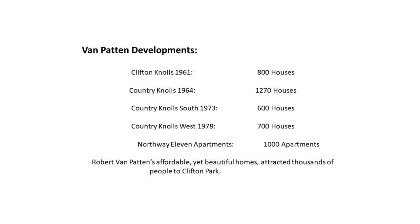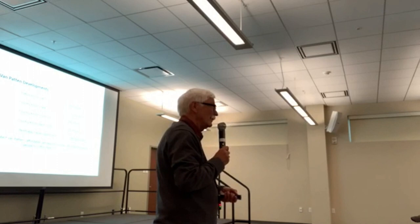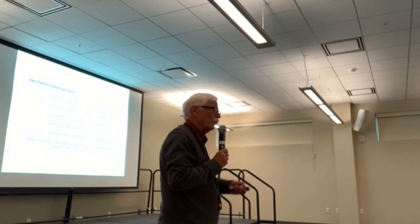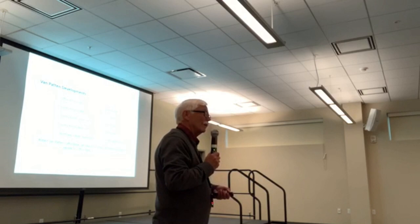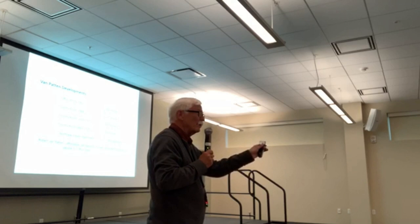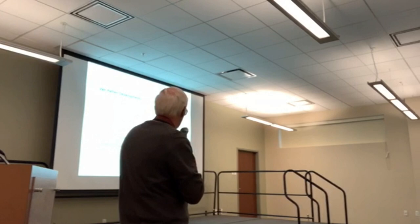He also had his own hardware store up in Elnora — anything he used to build his houses, if you needed to repair something, you could go buy it there. I think it burned in the late 70s. From what I've heard from people who bought houses from him, he was really great at fixing things wrong with the house. Someone had a problem with the foundation and he said, 'Don't let anybody touch it — I'll be there and fix it.' And he came back and fixed it. If you bought a Van Patten house, he stood behind his product. But if you complained too much and he didn't like you, he wouldn't sell you the house.